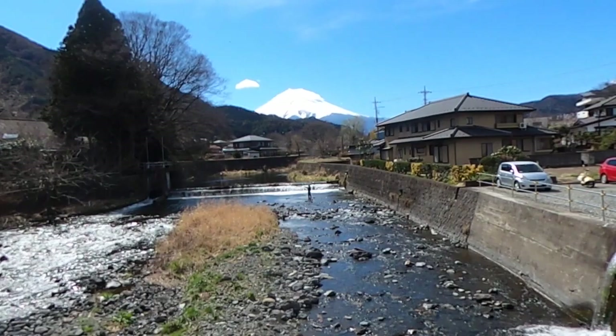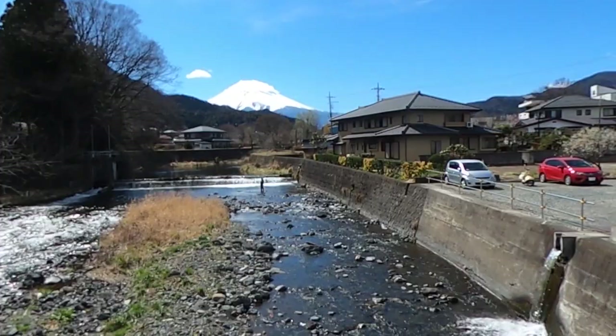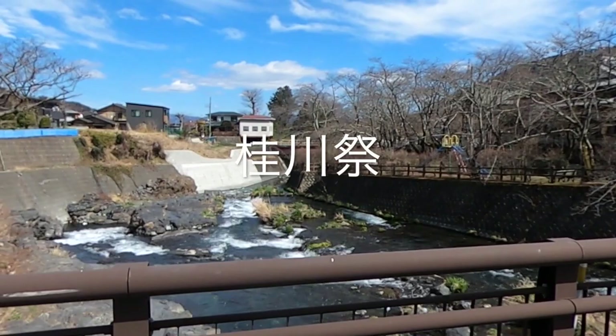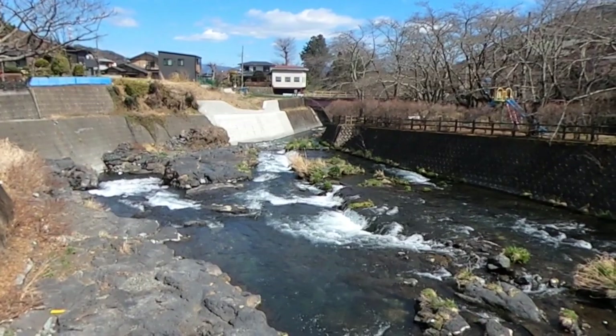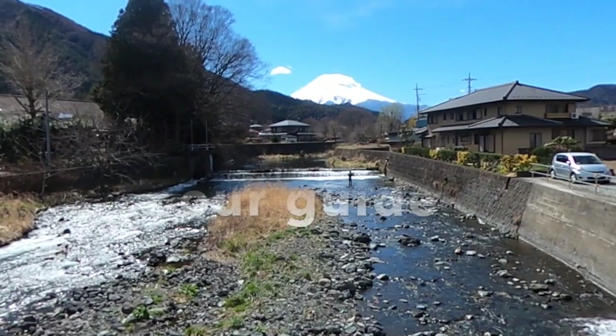Welcome. We're going to take you on a little tour of the Tsuru University area. You probably know that the school festival held every year at Tsuru University is known as the Katsuda Gawasai, or Katsuda River Festival. That must be because the university is actually situated on the Katsuda River. We'll take a little tour with the river as our guide.